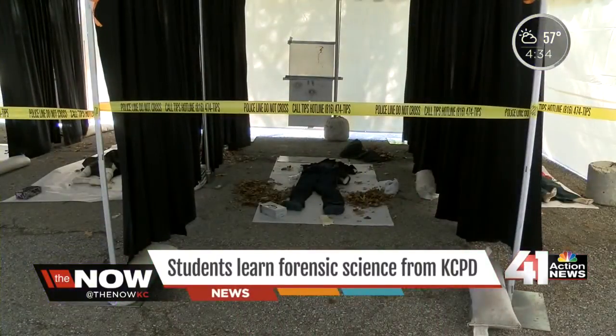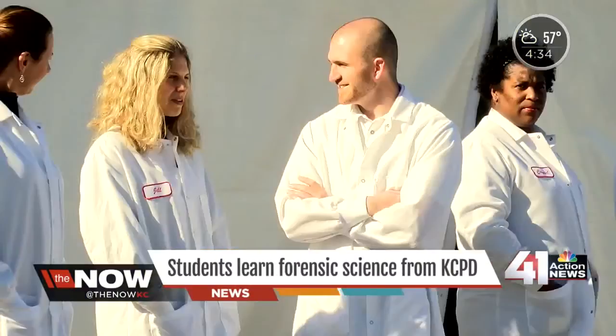An innovative new program is teaching Kansas City's urban core high school students about forensic science. Students actually got to take on the role of crime scene investigators today. The mock scenes included everything from bodies to real blood. CSI-KC is a program where students learn CSI training and forensics alongside KCPD.